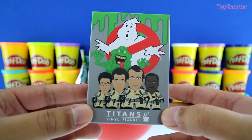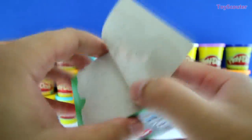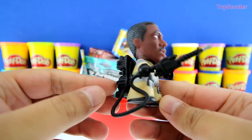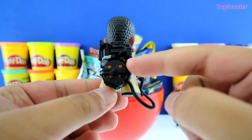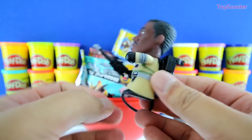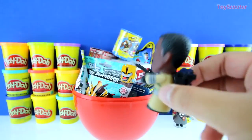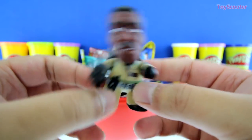It's a Ghostbusters Titans blind box, and here are some of the figures we can collect. We got Zeddemore, the Ghostbuster, guys. He has a cool Ghostbuster suit on, and his equipment to suck up the ghost. I wonder where these ghosts are at. Have you guys seen any? Let me know, and I will just suck them up like this. Just like that. See ya!